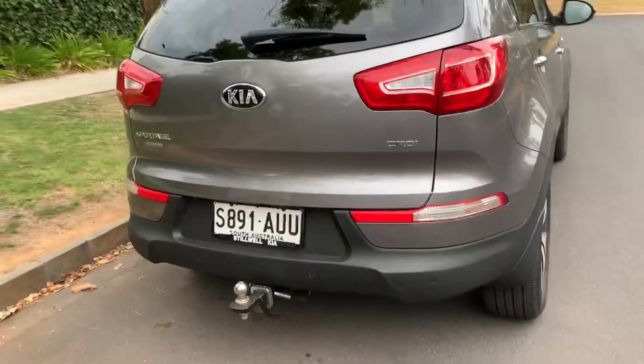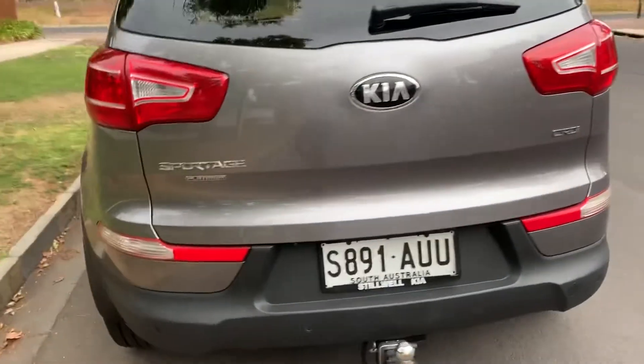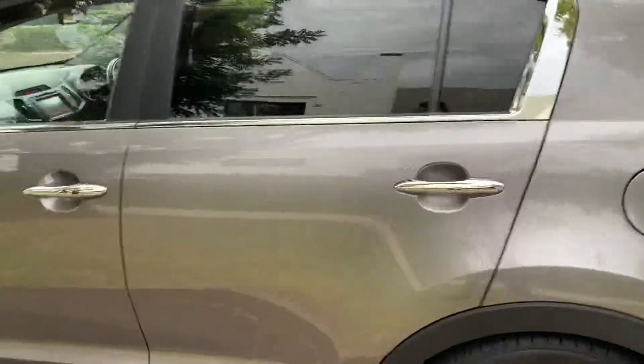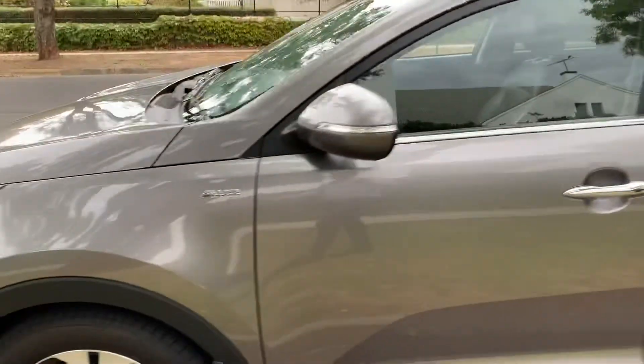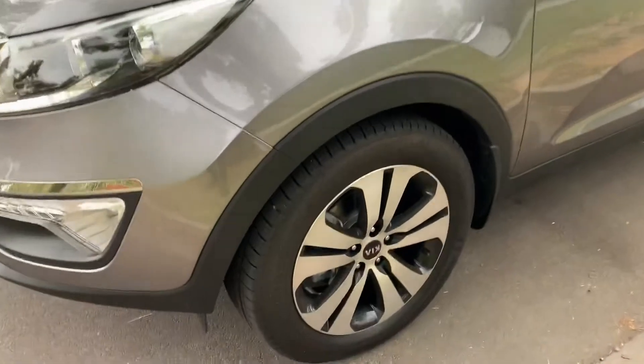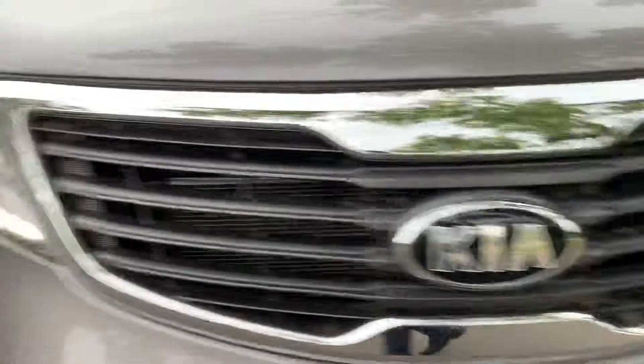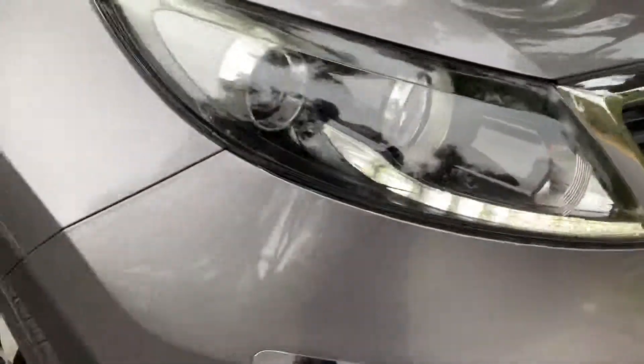You can see it's got the tow bar there, and it's in really lovely condition. There are no major marks or dents on this whatsoever. It's been very lovingly looked after by the previous owner. You can see there are no scrapes on any of the wheels, and obviously you've got the daytime running lights there as well.